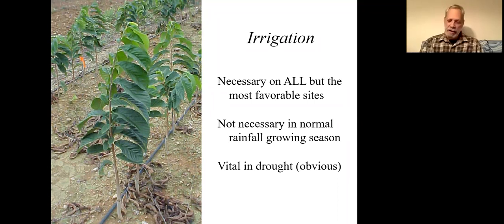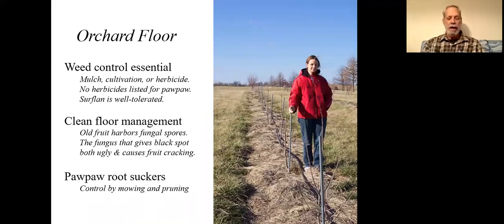Weed control is important. Also note that pawpaw by its biology sends out root suckers — a strong shoot may come up two to four feet away from the trunk. A lawnmower will cut that right down since it's not tough at all.